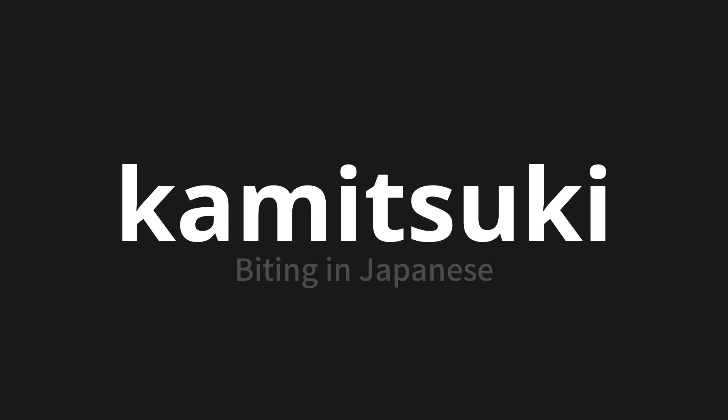Let's say it all together: Kamitsuki. Kamitsuki. Kamitsuki.